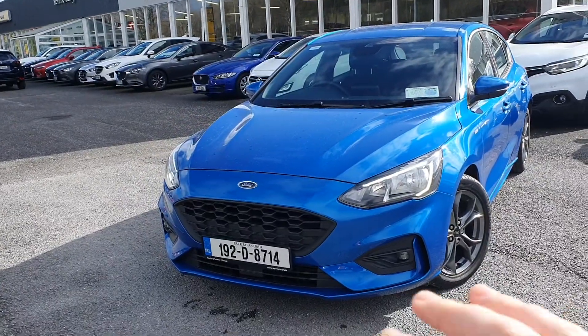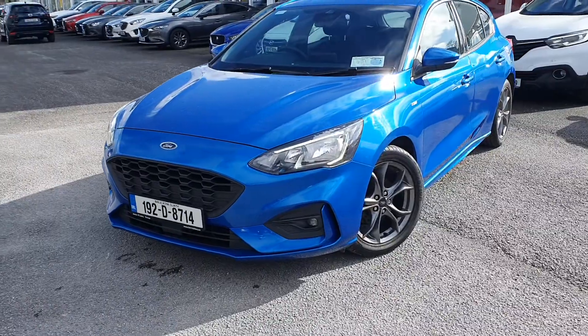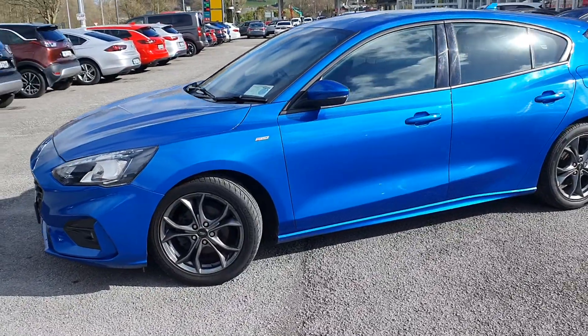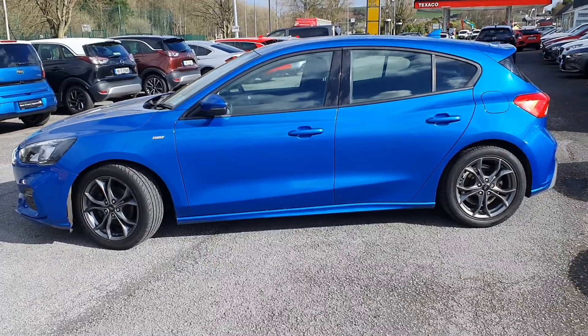As you can see in the front, they changed the whole front of the car. You have a nice mesh grille in the front, LED lights, and fog lights down here as well. You have the ST Line body kit and side skirts, upgraded grey alloy wheels, a bit of ST Line badging on the car, and a gorgeous impact blue colour.